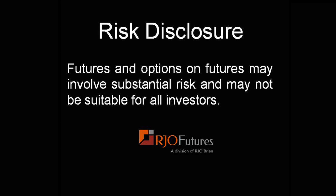If you have any questions on the futures markets — coffee, cotton, any of these markets — you can give me a call or email me. My information is below and I'd be more than happy to help you. Have a great day. Futures and options on futures may involve substantial risk and may not be suitable for all investors.